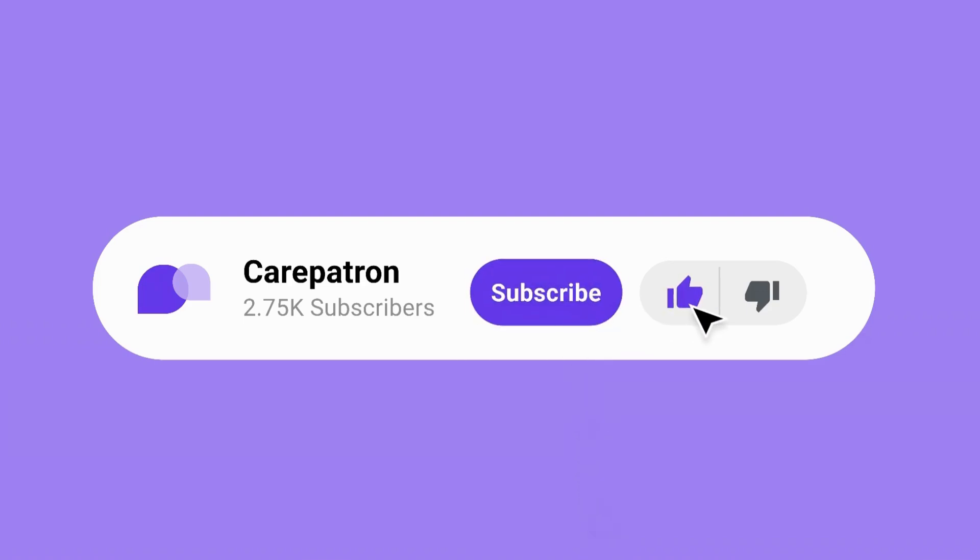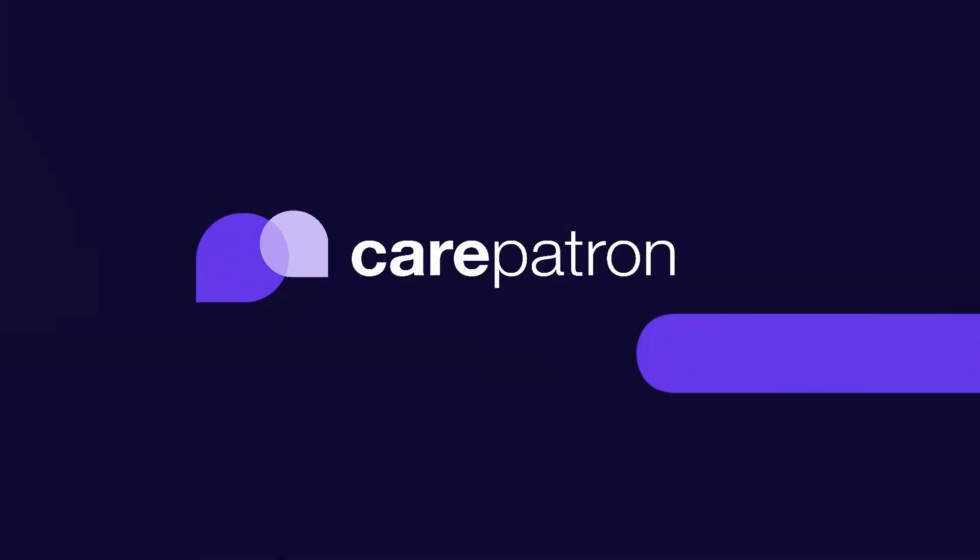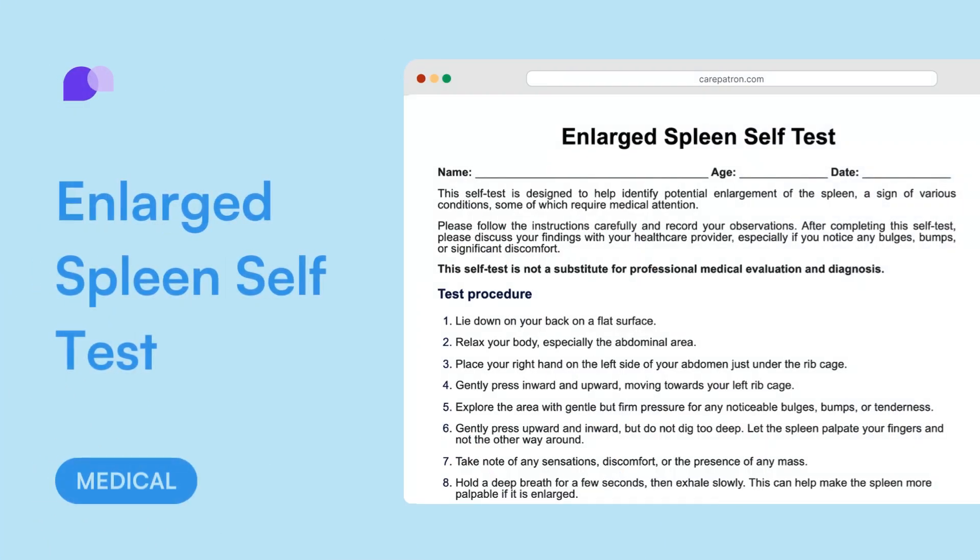At CarePatron we are constantly looking at ways to improve. If you have any feedback on how we can improve our videos and resources, please leave us a comment in the comment section below.